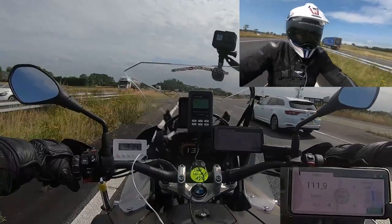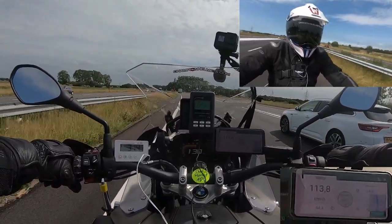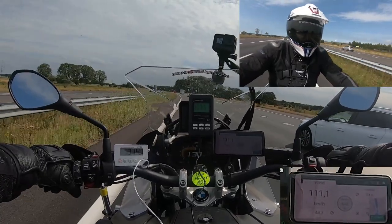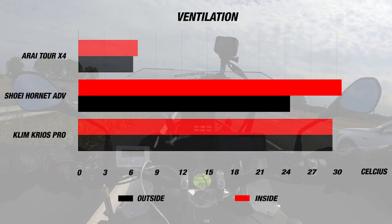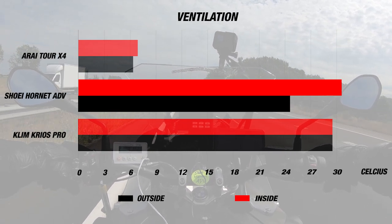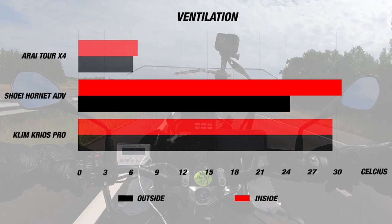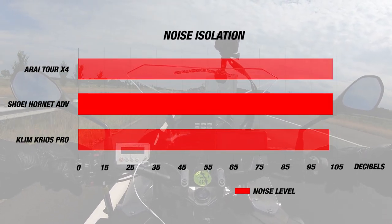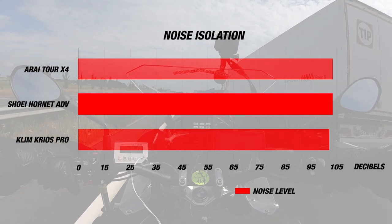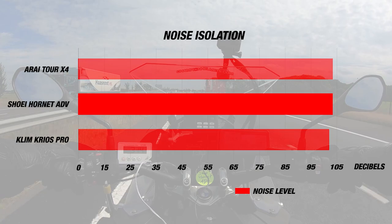When we tested out the Shoei helmet, it was a nice summer day with the day's airspeed at about 110 to 115 kilometers per hour. The exterior temperature for the day was about 25 degrees Celsius or 77 Fahrenheit, while the helmet's internal temperature was 31 degrees Celsius or 88 Fahrenheit, which was a hot 6 degrees Celsius difference. As far as the noise level in the helmet, our sensor measured 102 decibels inside the Hornet, which is a decent result for an adventure helmet.